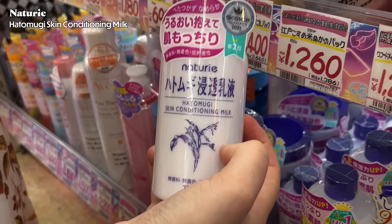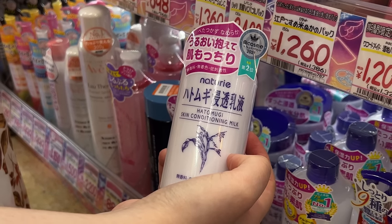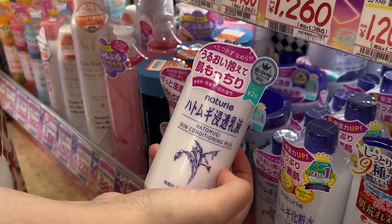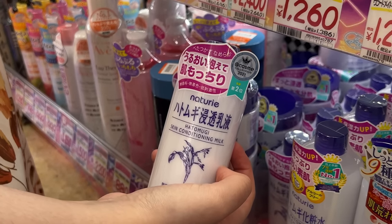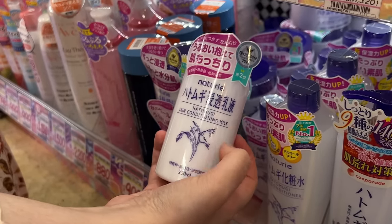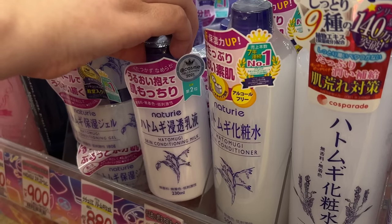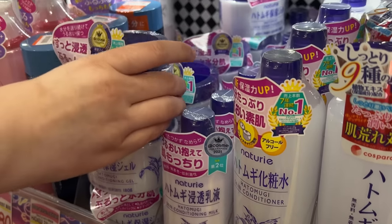This is also really popular — the Naturie emulsion. A lot of people ask for emulsion recommendations because Japan has very liquidy moisturizers that are really popular. This one is good for that extra step of moisture before you seal everything in with a cream. The emulsion step isn't exclusive to Naturie — other brands have it too — but if you want to go the natural line, you can get this one. They also have a gel cream here.